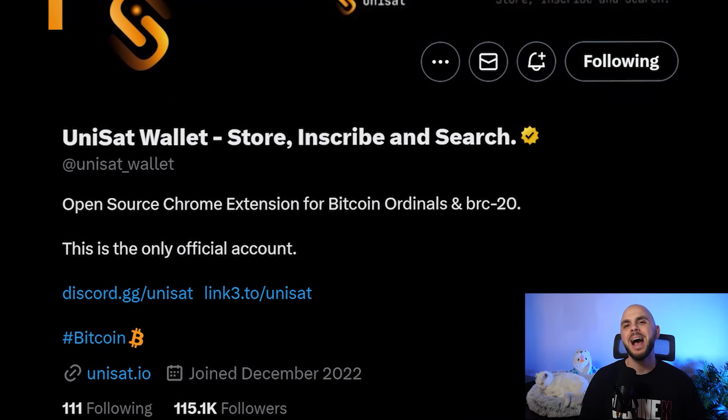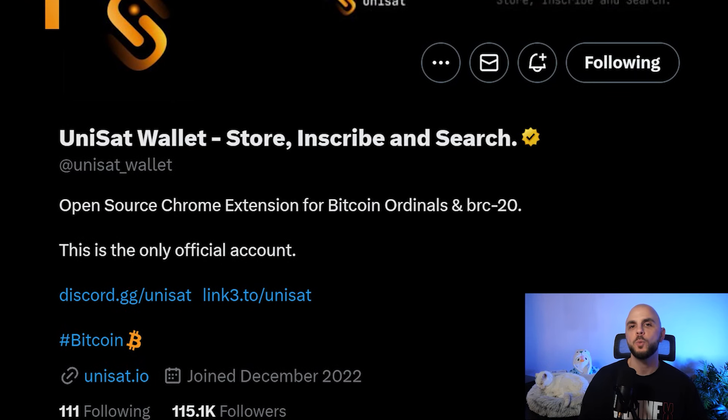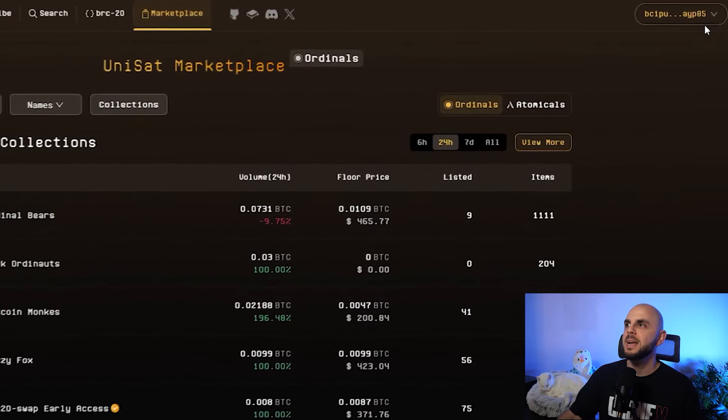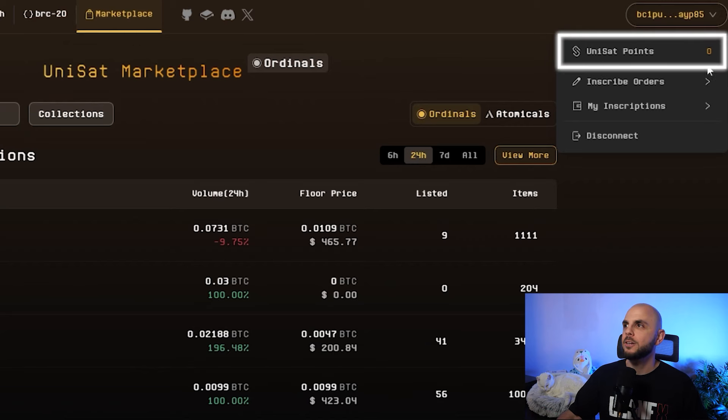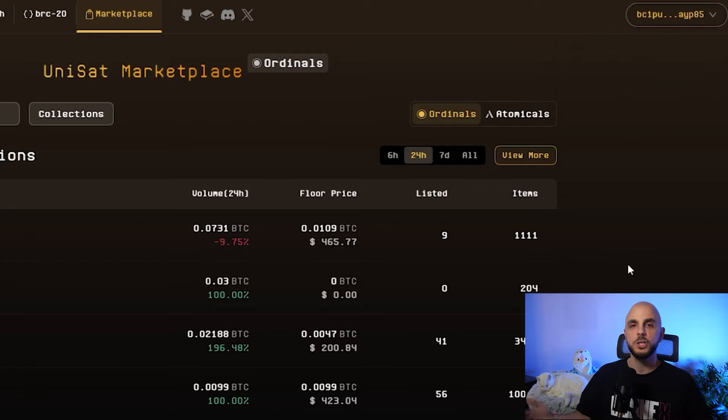First up on the list, we have Unisat, which is both a wallet as well as a marketplace for buying BRC20s. If you navigate over to their website and connect your wallet — ideally the Unisat wallet, because if there is an airdrop, I assume they're going to be giving it to people who use all of their products. No matter what wallet you connect, you're going to notice there is a point system when you look at your profile. In Web3, points equals potential airdrop.